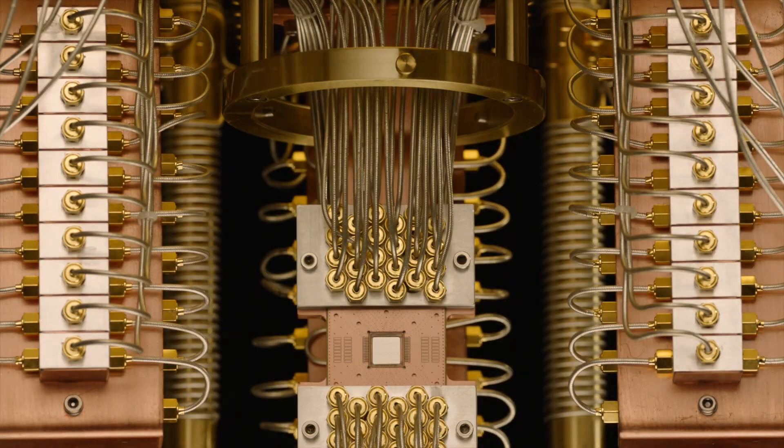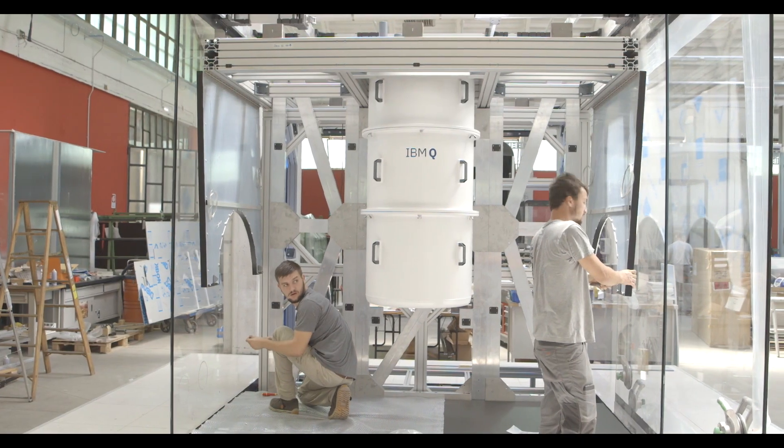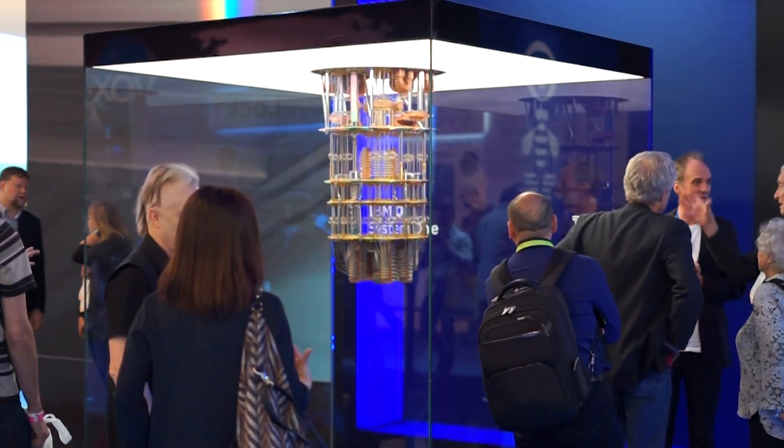Since 2017, IBM has been working on the design elements around its quantum chips. Having the qubits is one thing, but IBM wants to get to the point where the systems built around them can be easily upgraded.